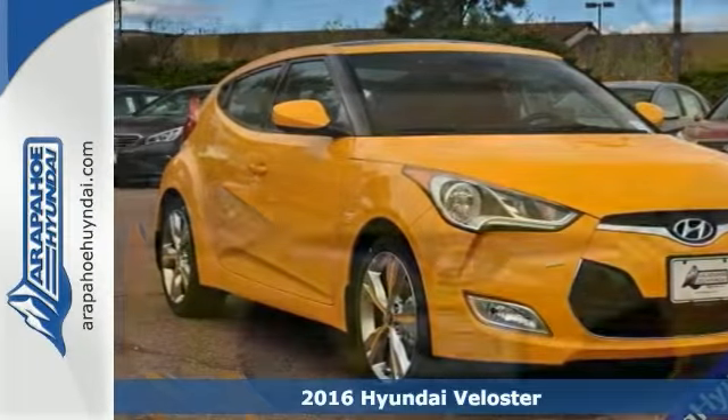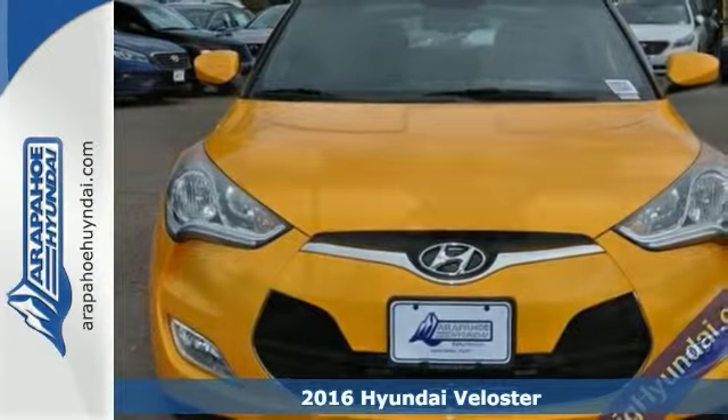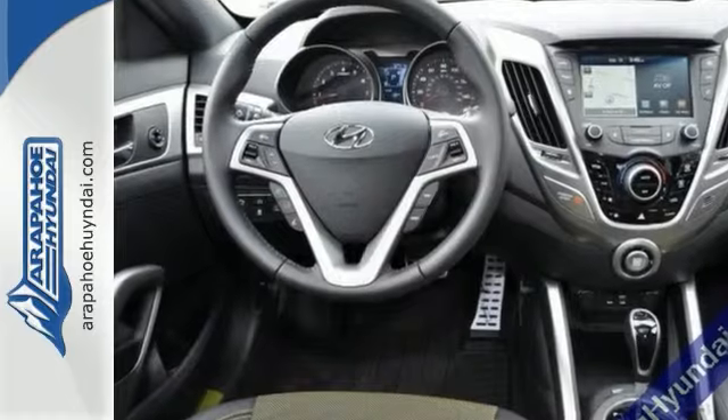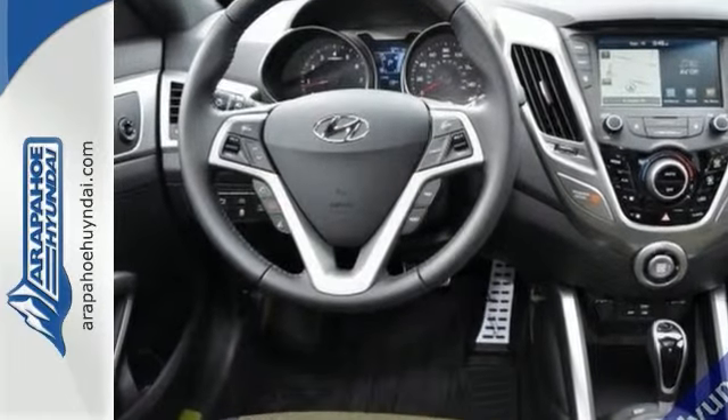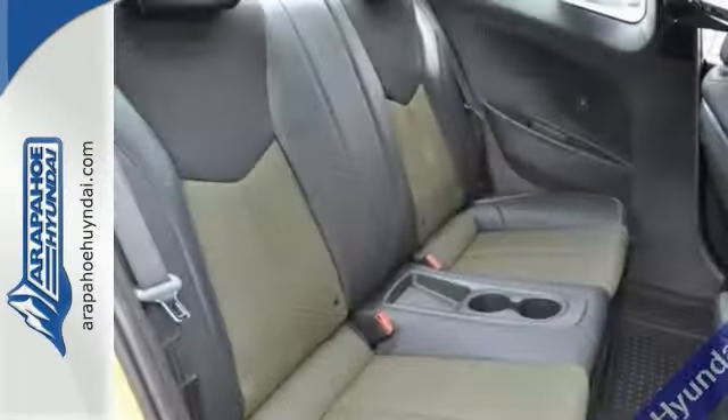Economy and fun come together with this fantastic 2016 Hyundai Veloster. You'll get some great features like alloy wheels, racing-style buckets, CD player, and electronic stability control. It also comes with a rear spoiler, heated mirrors, and ground effects.